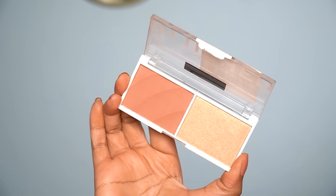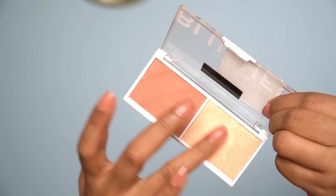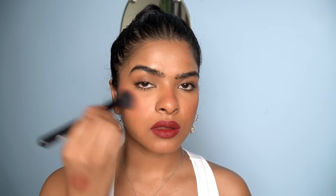Next is a duo set — a blush and highlighter by Revlon in the shade Kindness. It's a beautiful muted brown blush, a very unique color I don't have in my collection. The highlighter shade is a finely milled golden highlighter — very pigmented.